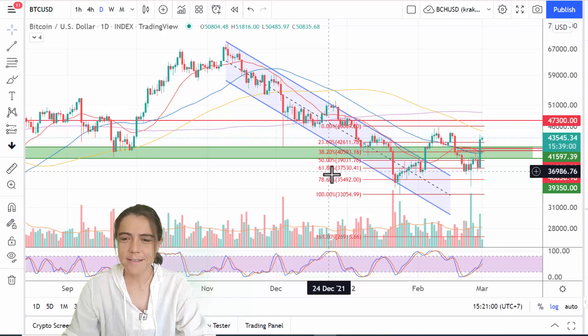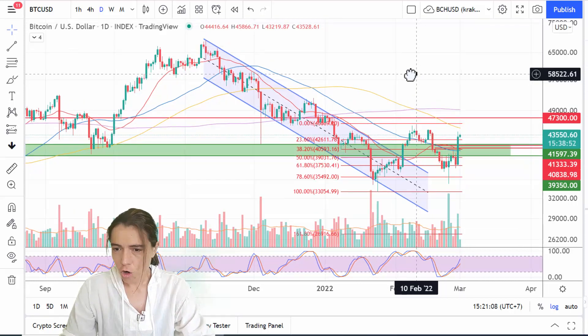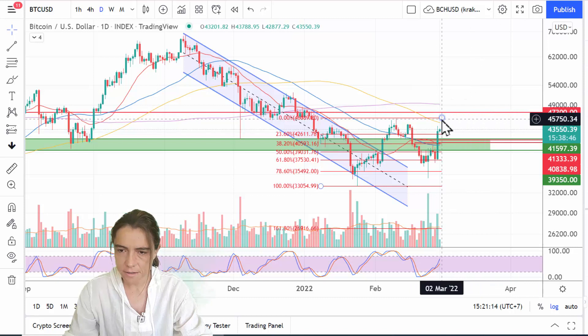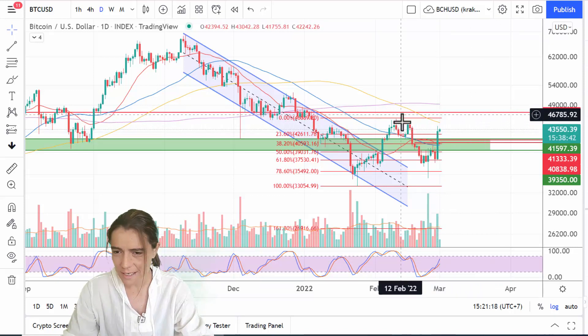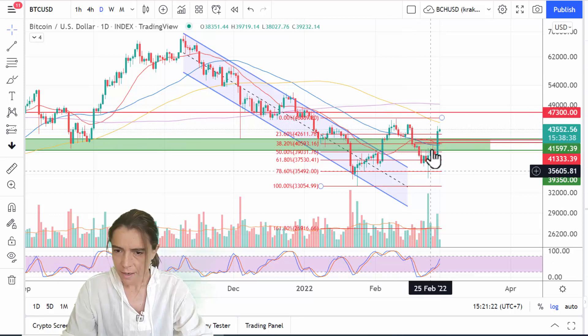Hey guys, welcome for your weekly updates. This is gonna be a short video. I don't have a lot of TA to do on Bitcoin. All I can say is that we have a very strong resistance at 47,300, which is a level we almost got to last time and got rejected very badly.